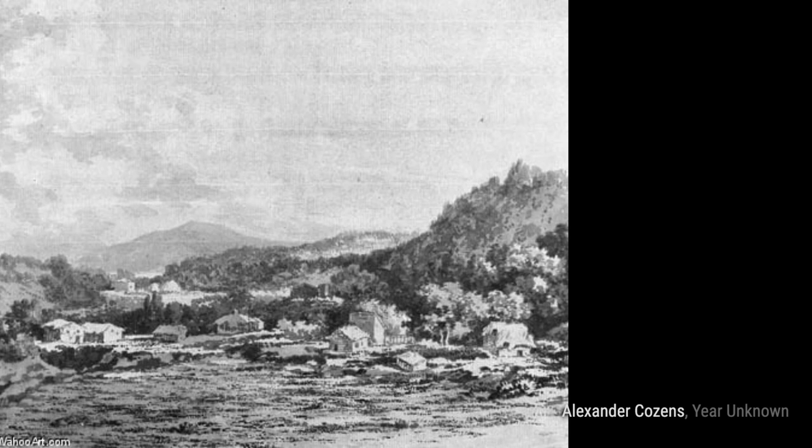And that concludes our exploration of Alexander Cousins' artworks. Stay tuned for more artist spotlights on VisArt.